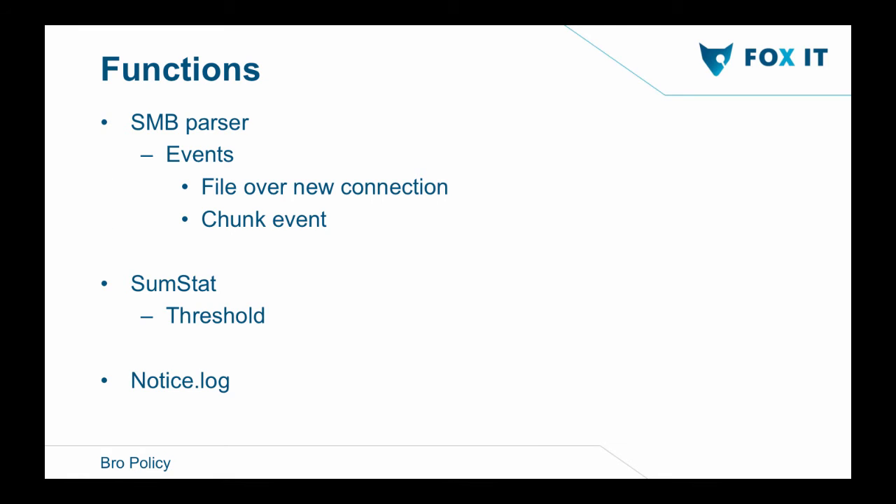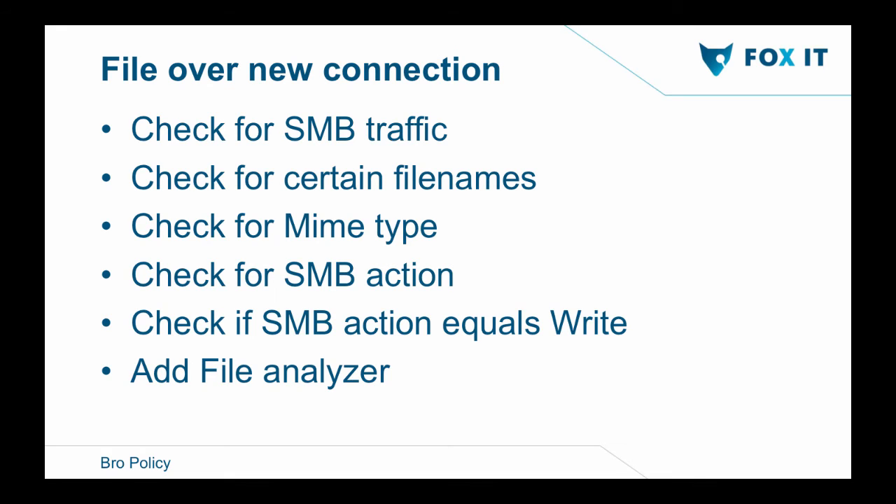For my Bro policy, I use the SMB parser made by Seth, currently in Bro 2.5. For the events, I'm using file_over_new_connection and chunk events, and some sumstat thresholds to make sure a notice is written. For file_over_new_connection, I'm checking for SMB traffic only. I check for certain file names to exclude things generating false positives. I also check for MIME type and exclude everything without a MIME type. After that, I check the SMB action — I'm only interested in write commands — and then I add a file analyzer.